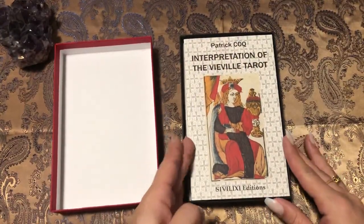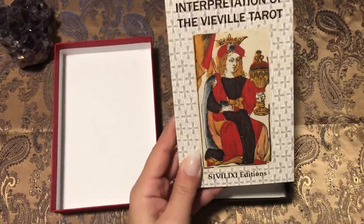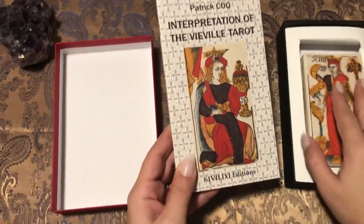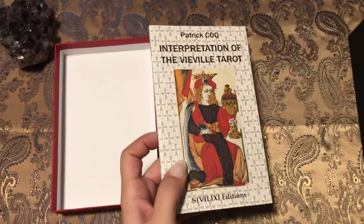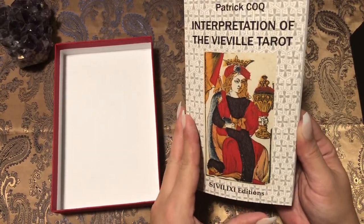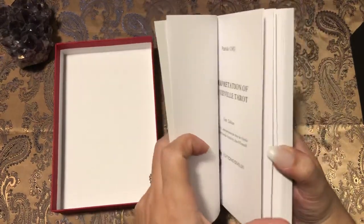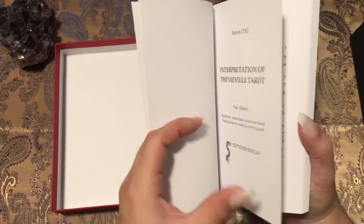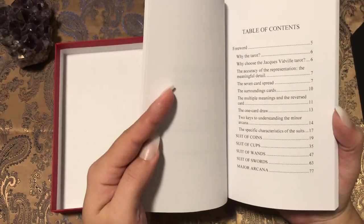Here's the book and the cards. Let's take a quick look at the book. It is all in English, so that's good. It looks like this is the first edition.